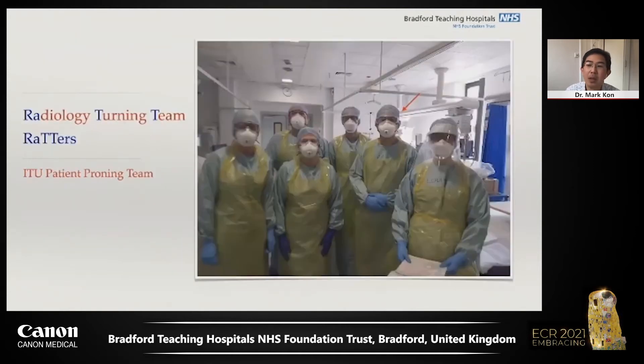In our hospital, radiology routine imaging was halted and staff were sent home to protect the workforce. This included radiologists who could report remotely from home, but it also freed up radiology staff to contribute to turning prone patients on intensive care units — we call ourselves the Raptors.